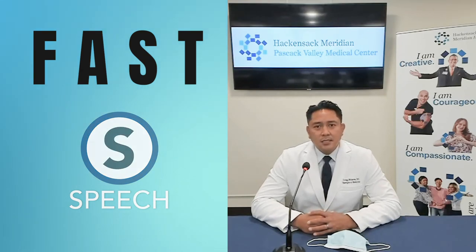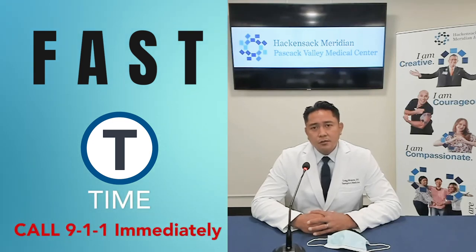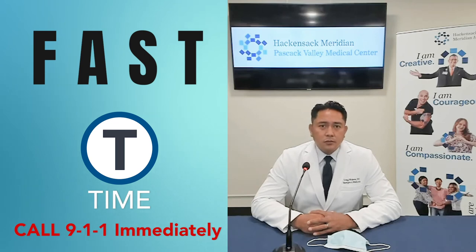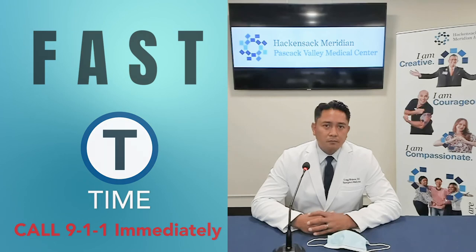And lastly, T stands for time. Time is of the essence — don't waste time, call 911 immediately. It's also very important to note the time of the onset of symptoms and the time when the individual was last known well. It's important to convey this information to the first responders and your emergency medicine team so that you can prepare for the best time-sensitive treatment possible.